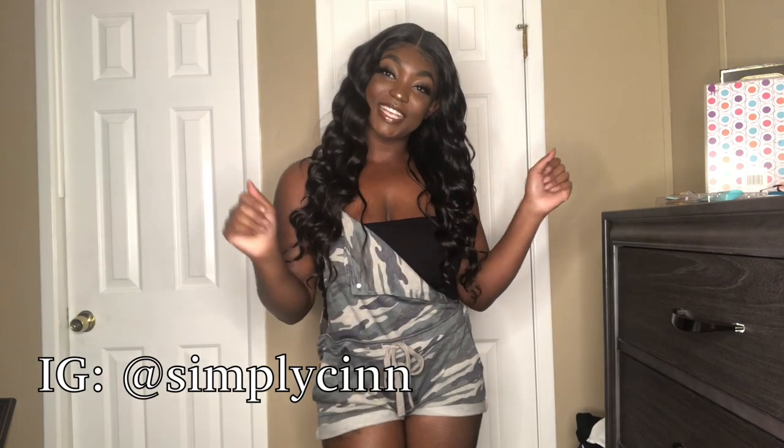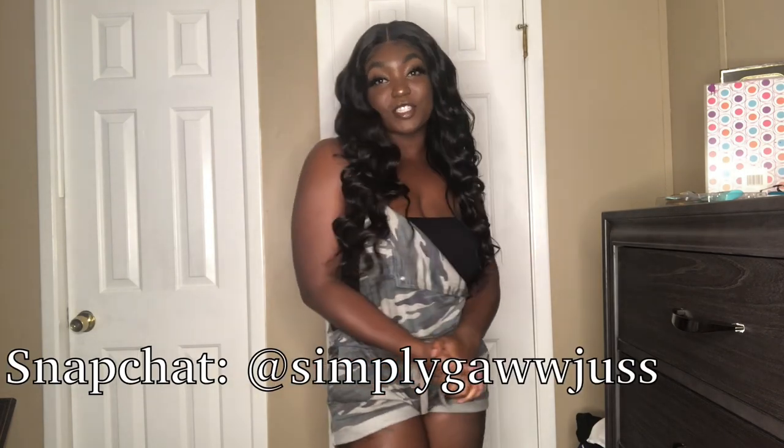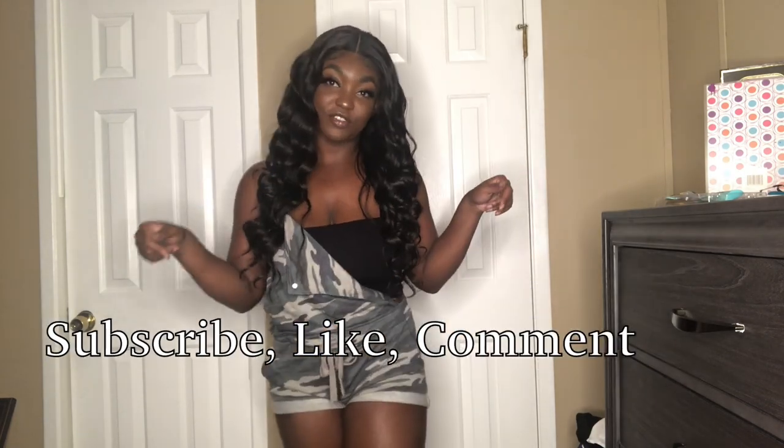Hi guys, welcome back to my channel, and if you're new, hi, I'm Sin and welcome to my channel. In today's video I'm going to be doing another Fashion Nova haul — I got bored and ordered a few things.